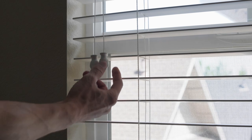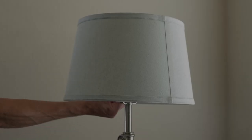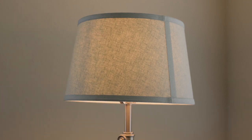Avoid having bright windows in your shot because this can also cause issues for the viewer. If you can, place a soft light in front of you that illuminates your face.